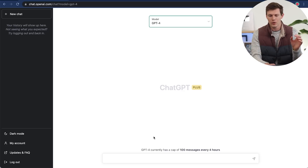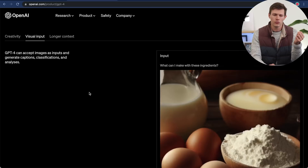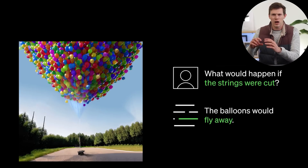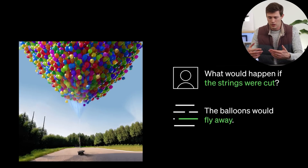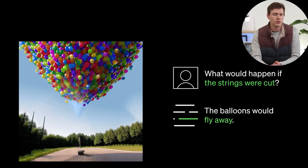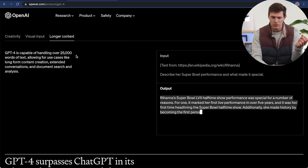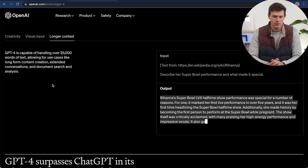Going over to version 4, there is a limitation: 100 messages every 4 hours, which is unfortunate. There are three main differences with ChatGPT 4. First, the ability to input images — you can have visual input now. You can use a photo and ask what's in it, or what happens in a scenario. One example was the house from Up with balloons above it; someone asked what happens if you cut the strings, and it correctly answers that the balloons float away and the house stays put. Second, you can have larger context. ChatGPT 4 is capable of handling over 25,000 words of text, which allows for long-form content creation, extended conversations, document search, and analysis.